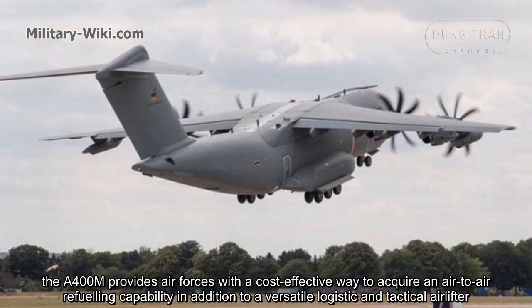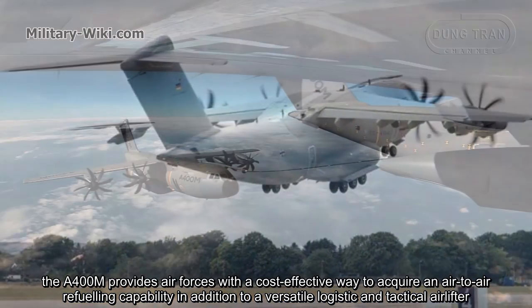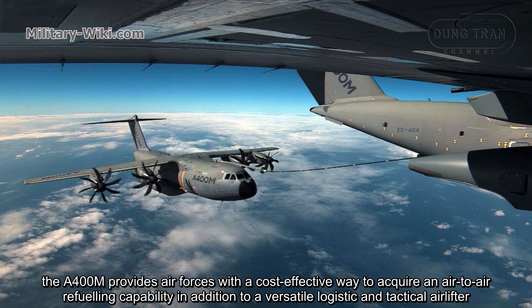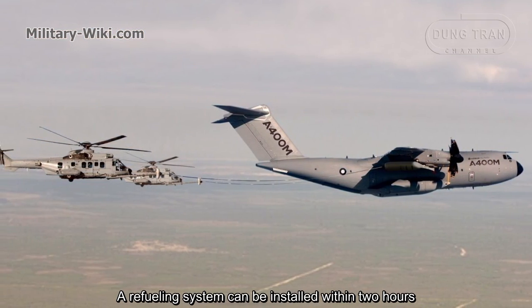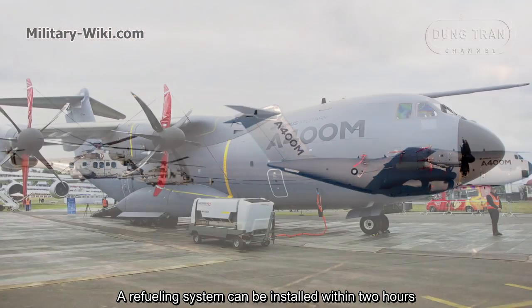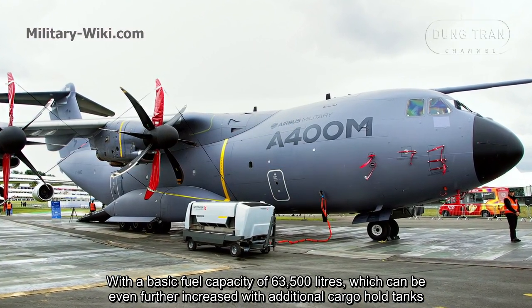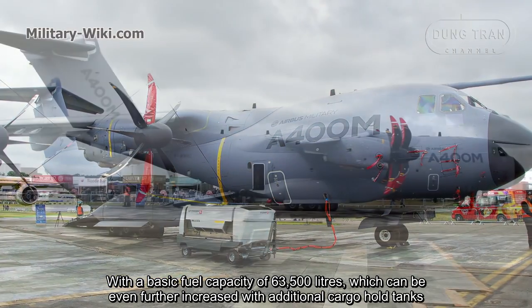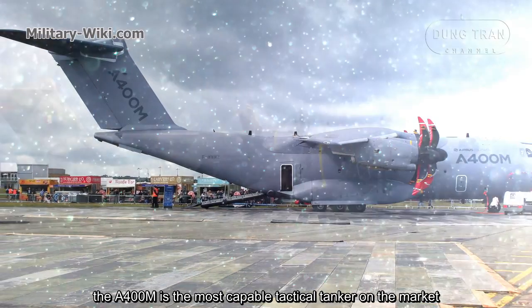The A400M provides air forces with a cost-effective way to acquire an air-to-air refueling capability, in addition to its versatile logistics and tactical airlifter role. A refueling system can be installed within two hours. With a basic fuel capacity of 63,500 liters, which can be further increased with additional cargo hold tanks, the A400M is the most capable tactical tanker on the market.